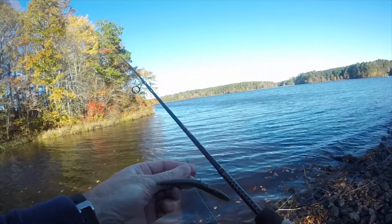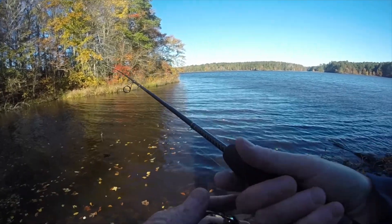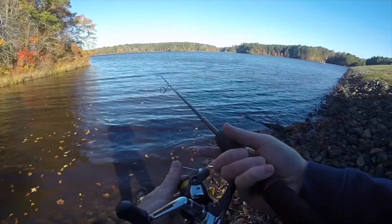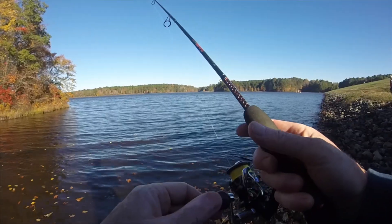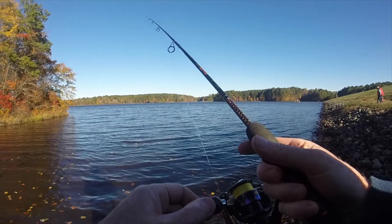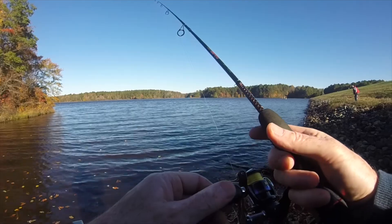All right, spot number four. So far striking out. This might turn into a hiking video instead of a fishing video. Sure is pretty out here today though. You can tell with the wind — I'm really kind of glad I didn't drag the kayak out. Don't think I would have enjoyed it.